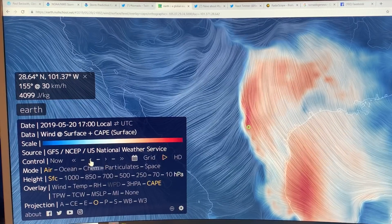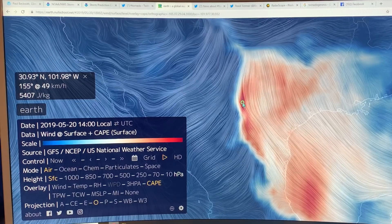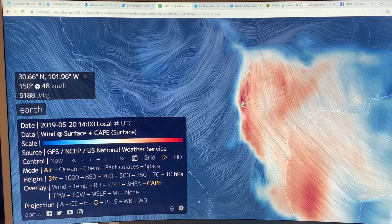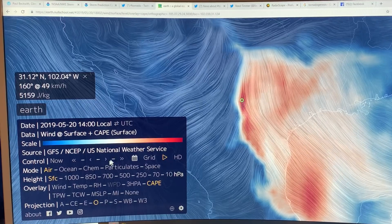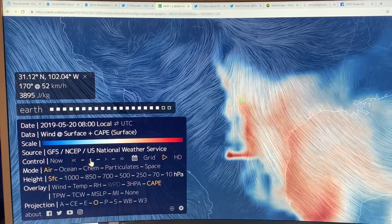If we back up another three hours — here we go — 5,400 joules per kilogram. Look at these numbers — massive CAPE values to generate these storms.